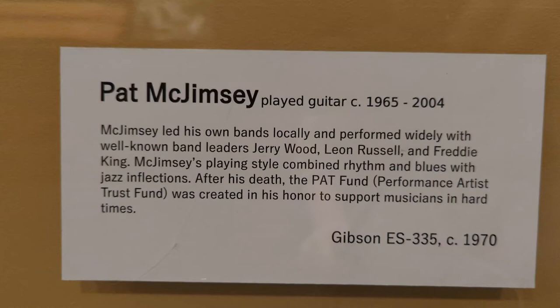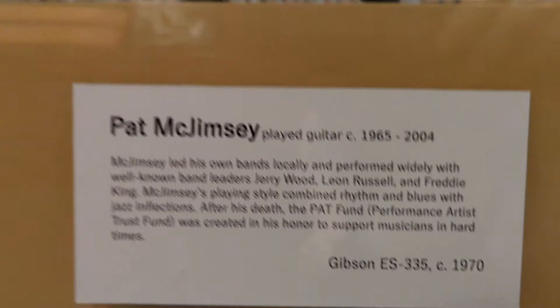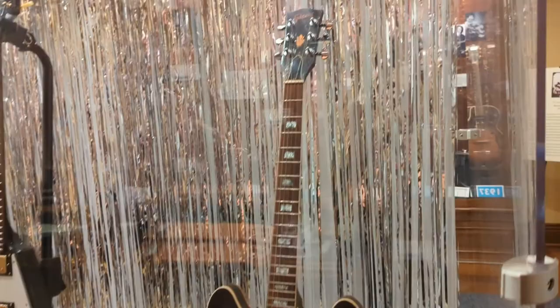Pat McJimsy played guitar from about 1965 to 2004, the time of his death. McJimsy led his own bands locally and performed widely with well-known band leaders Jerry Wood, Leon Russell, and Freddie King. McJimsy's playing style combined rhythm and blues with jazz inflections. After his death, the Pat Fund — Performance Artist Trust Fund — was created in his memory to support musicians in hard times. This is his Gibson ES-335 guitar, made about 1970.